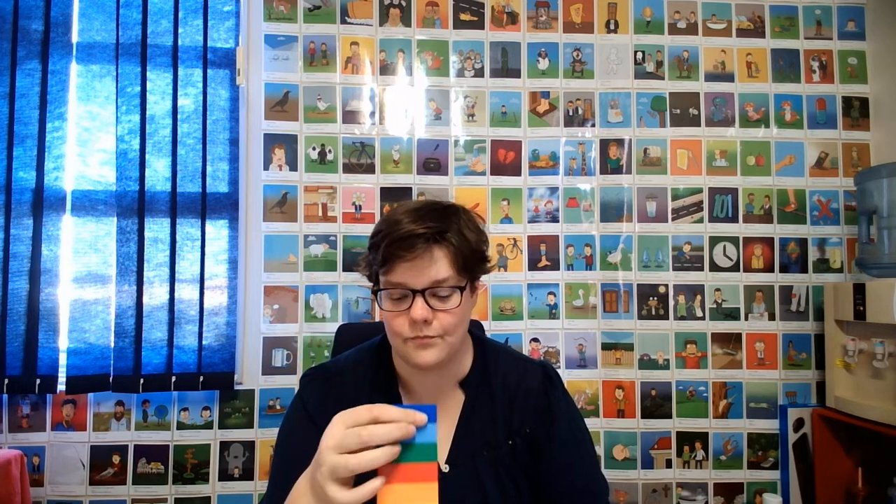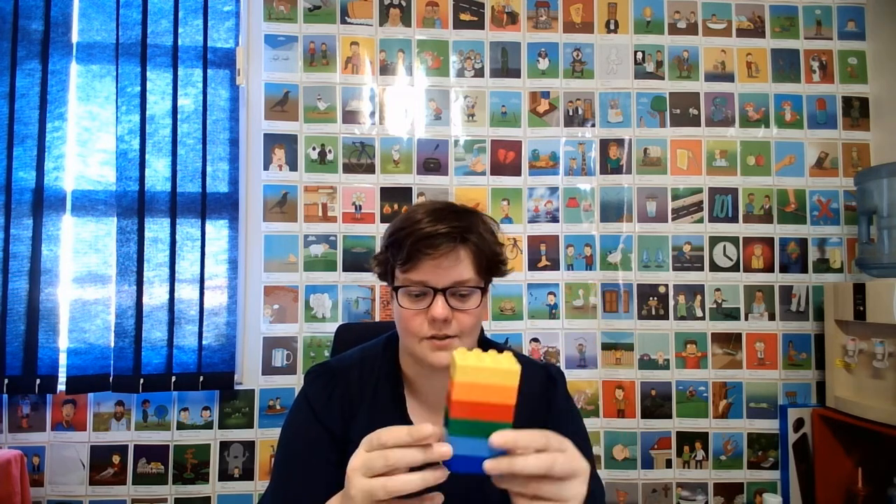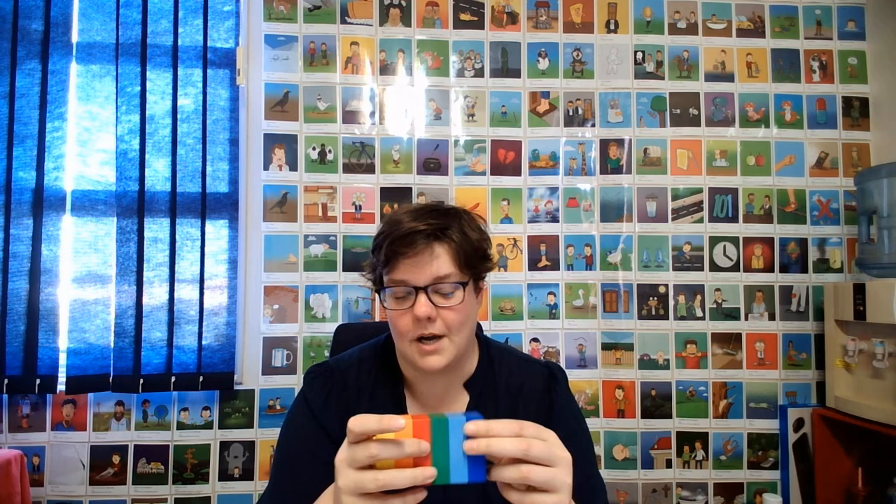Last year we started this initiative and the Lego Foundation is actually sponsoring this set of six bricks for each and every one of you. In the first semester, you're going to use these six bricks to look at attributes and skills and things that you think a teacher might need.